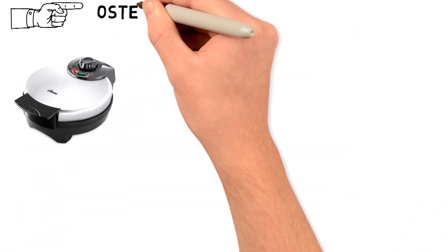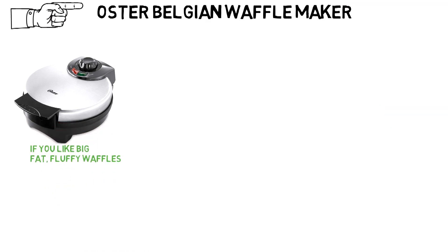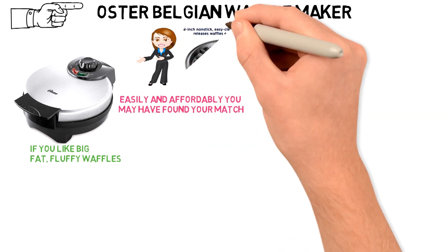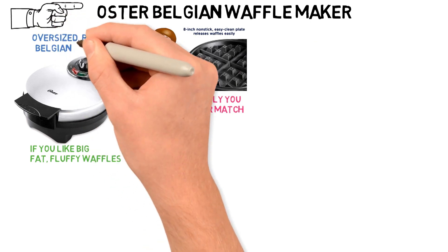Next up, we have the best round waffle maker, which goes to the Oster Belgian Waffle Maker. If you like big, fat, fluffy waffles and want to make them easily and affordably, you may have found your match. With an 8-inch round baking plate, the Oster Belgian Waffle Maker makes an oversized round Belgian waffle.